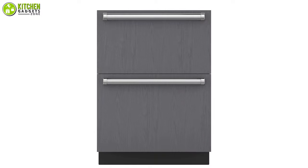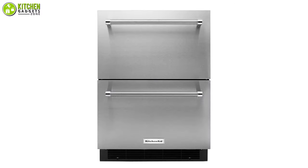So that was our list of the five best under-counter drawer refrigerators just for you.